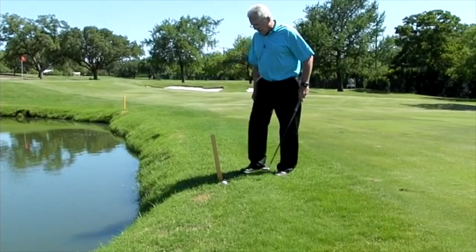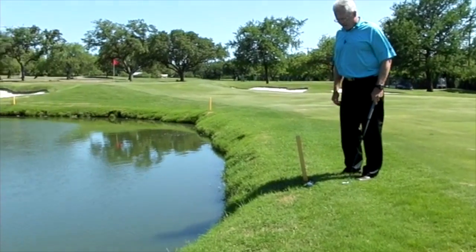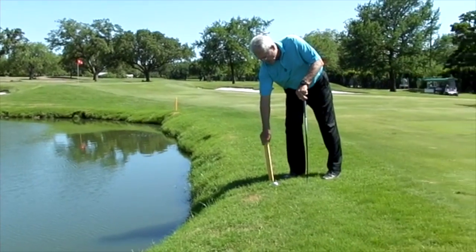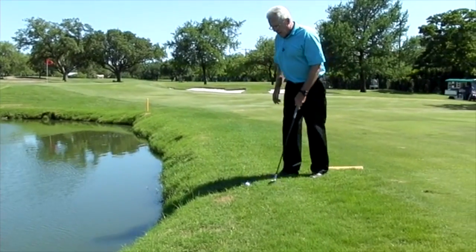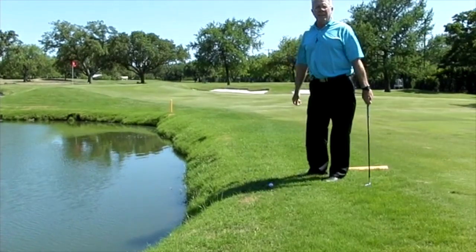The good news, or the question is: can I move this hazard stake because it's in line with where I want to make my shot? Water hazard — you can remove the stake. You're allowed to remove the stake, get it out of the way, complete the shot, put the stake back in and finish the hole.